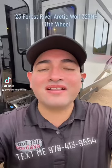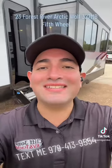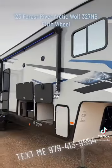What up Internet? Your Amigo Nico here at Cliff Jones RV in Sealy, Texas. Today we have a brand new Arctic Wolf fifth wheel.